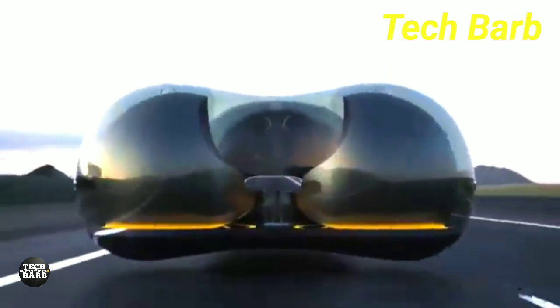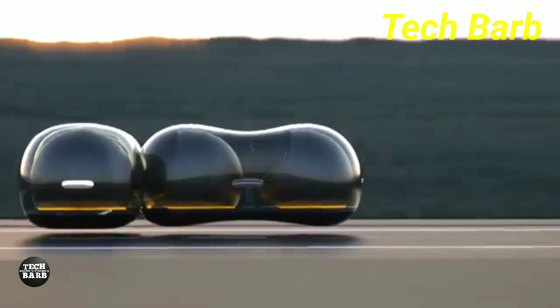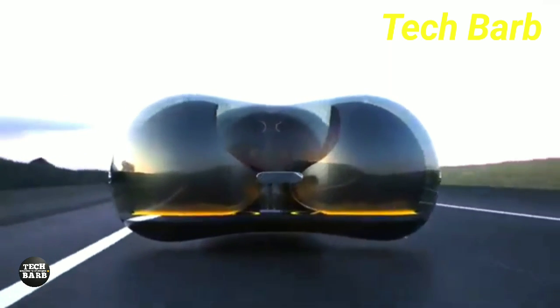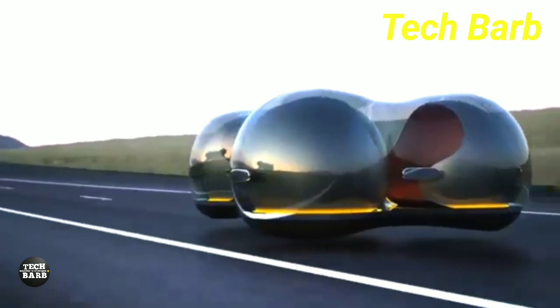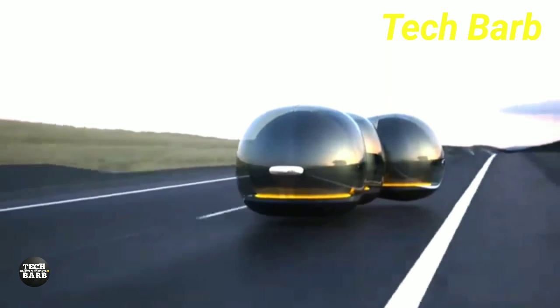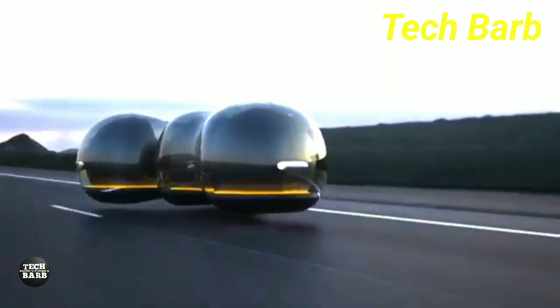The Renault Float is still a concept vehicle, hence its retail pricing is unknown. Because they are prototypes meant to display new ideas and technology, most concept cars are not for sale. But the worth of such a revolutionary design is incalculable, since it expands the limits of what is thought to be achievable in the realm of automobile design and technology.